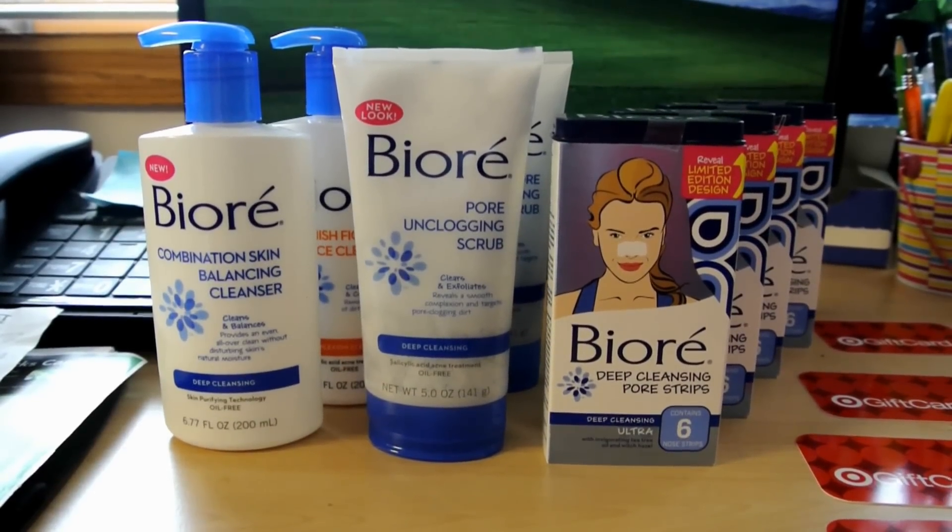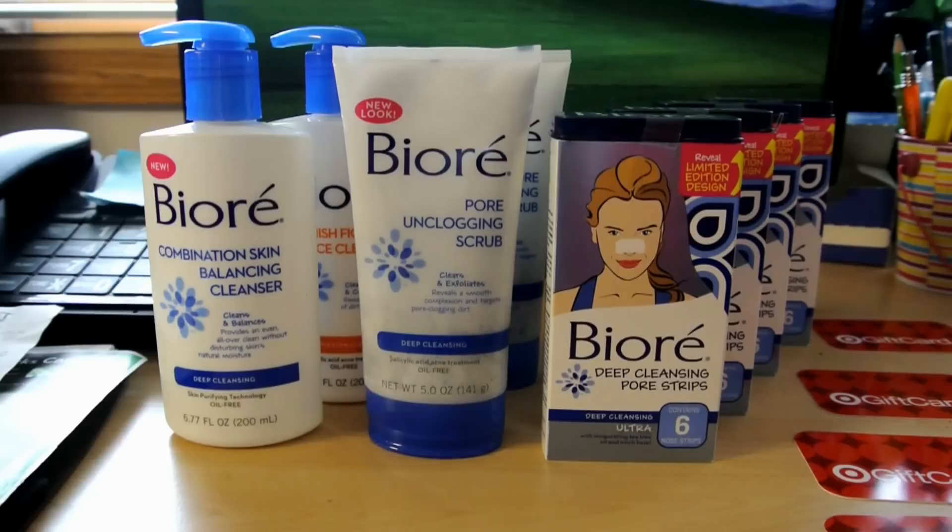Hi everyone, welcome back to my channel. I'm going to show you guys my Target haul for this week that I purchased yesterday.